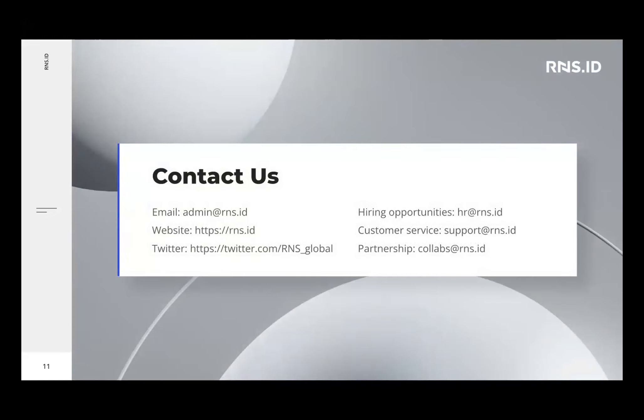We are hiring and open to partnerships with exchanges, banks, and financial institutions. We can bring our large numbers of trader community — these are high net worth individuals or institutions that are VIP customers of many other exchanges. That's a valuable proposition for RNS.